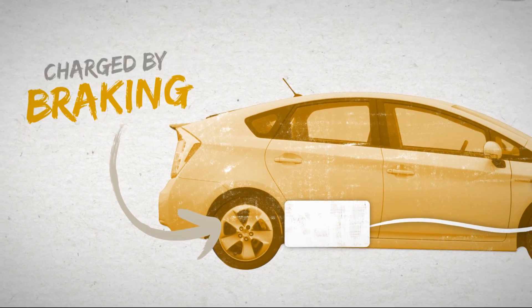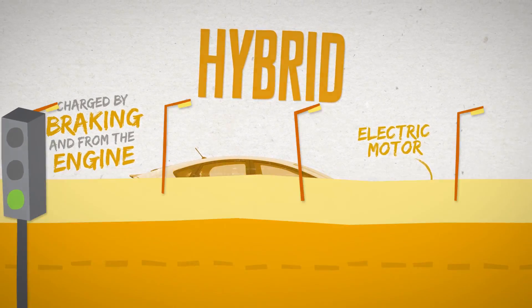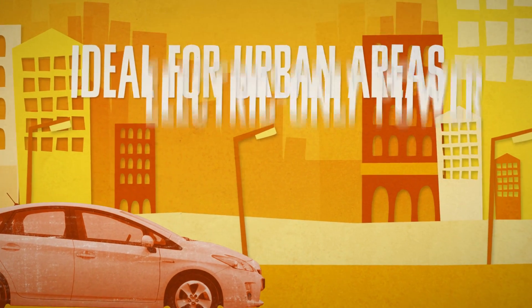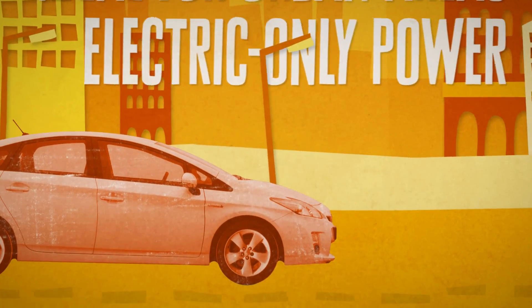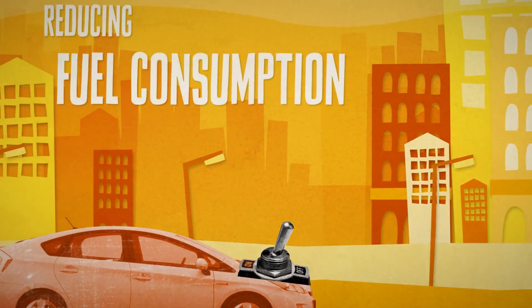The battery is charged by capturing energy from braking and, under certain conditions, from the engine. Petrol-electric hybrids are ideal for urban areas, as most can run on electric-only power for short distances. And when at a standstill, the engine is switched off,